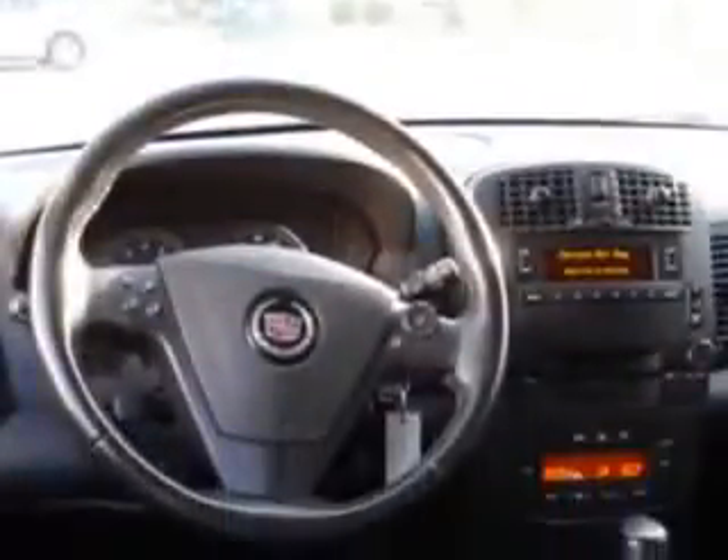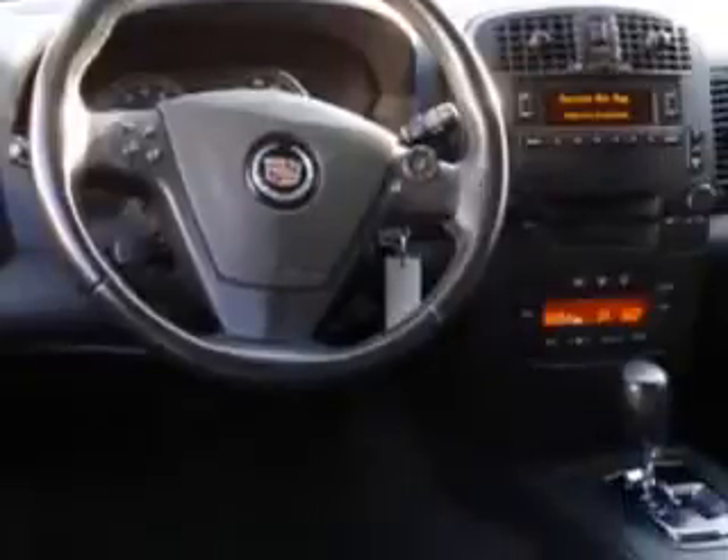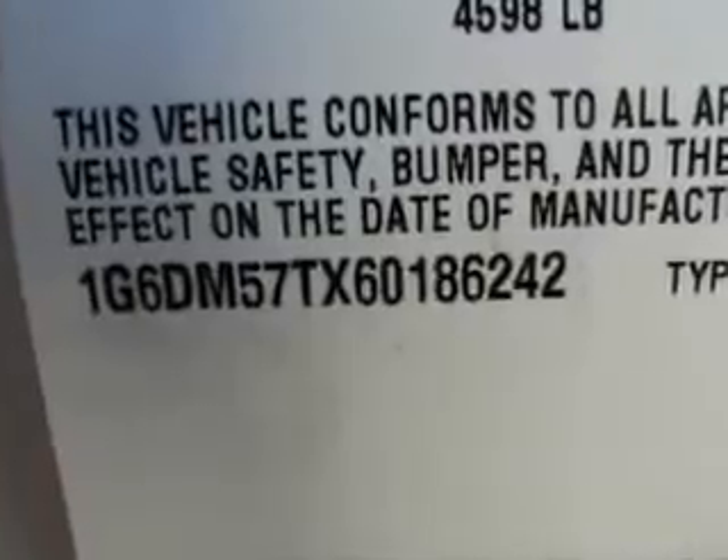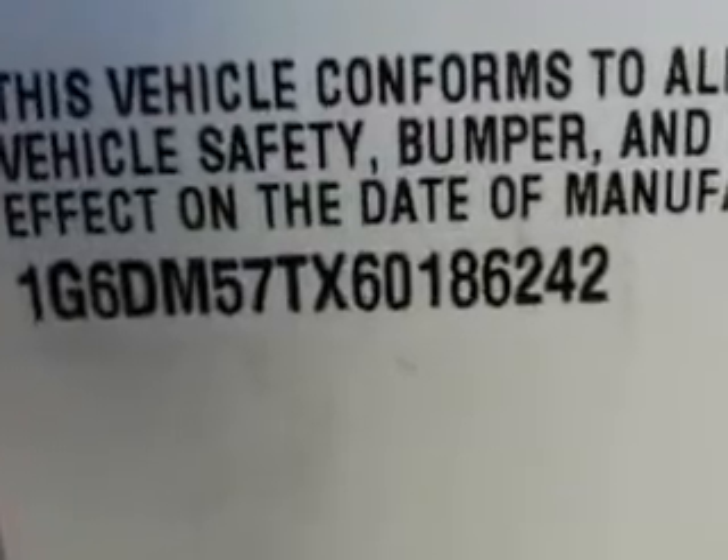Alloy wheels, OnStar communication system, rear bench seat, auto-dimming mirrors, on-steering wheel audio and cruise controls, and much more. Enjoy the drive and have peace of mind in this '06 Cadillac CTS. See us at Beach Cars today.